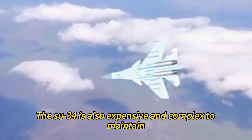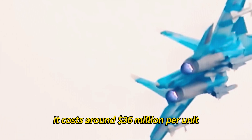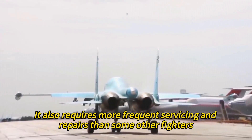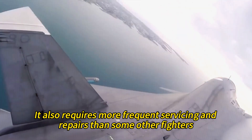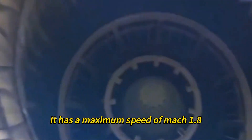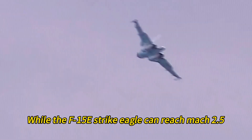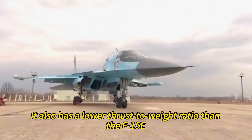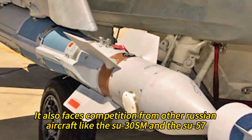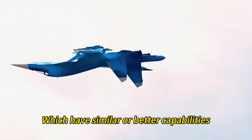However, the Su-34 is also expensive and complex to maintain. It costs around $36 million per unit, which is more than twice as much as the Su-24 that it replaces, and requires more frequent servicing and repairs. It is slower and less maneuverable than some other fighters — it has a maximum speed of Mach 1.8, while the F-15E Strike Eagle can reach Mach 2.5, and has a lower thrust-to-weight ratio. It also faces competition from other Russian aircraft like the Su-30SM and the Su-57, which have similar or better capabilities.